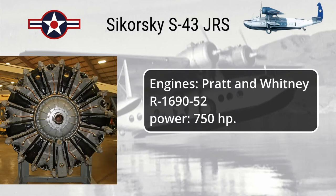Engines: Pratt and Whitney R-1690-52. Power: 750 horsepower.